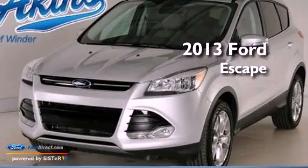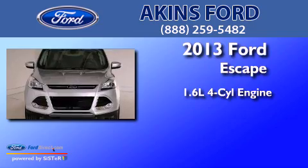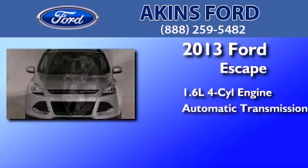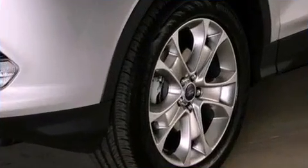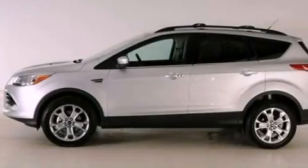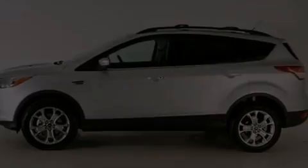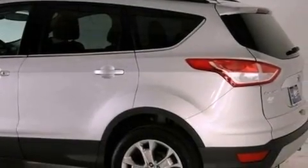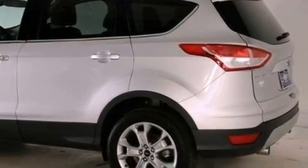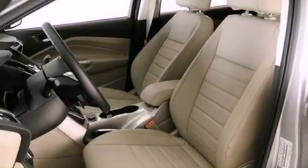This is a brand-new 2013 Ford Escape. It features a 1.6-liter four-cylinder engine and an automatic transmission. Its top features include an intercooled turbocharger, heated front seats, a low-tire pressure indicator, a nine-speaker audio system, XM satellite radio, and traction control and stability control systems. The following features are also included: